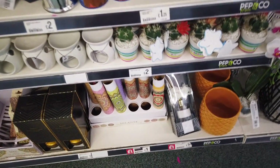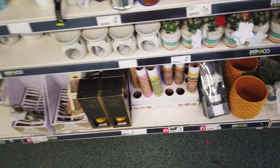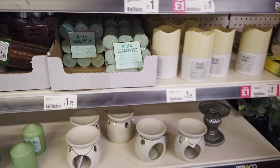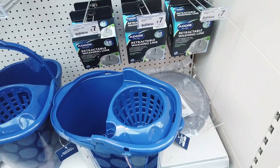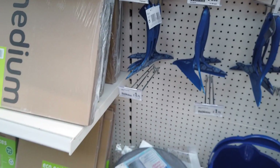Look at these new succulents — they've even got flowers coming out of the cactus, two pounds for those. I think these mint and eucalyptus ones are new too. They've also got a few new cleaning products in — a retractable washing line for seven pounds, and all of these little bits as well.